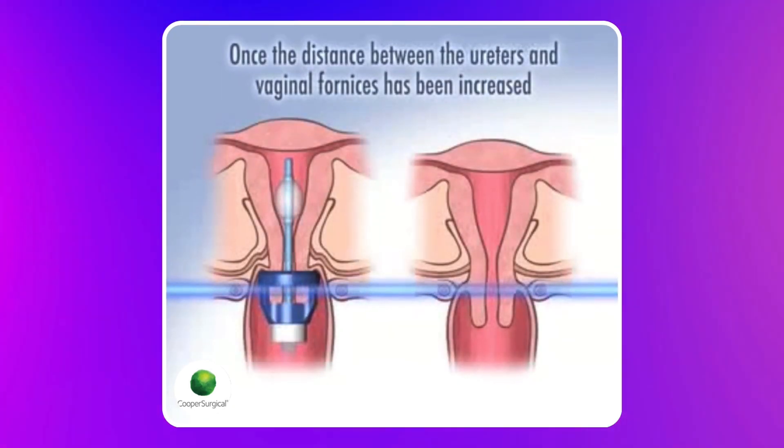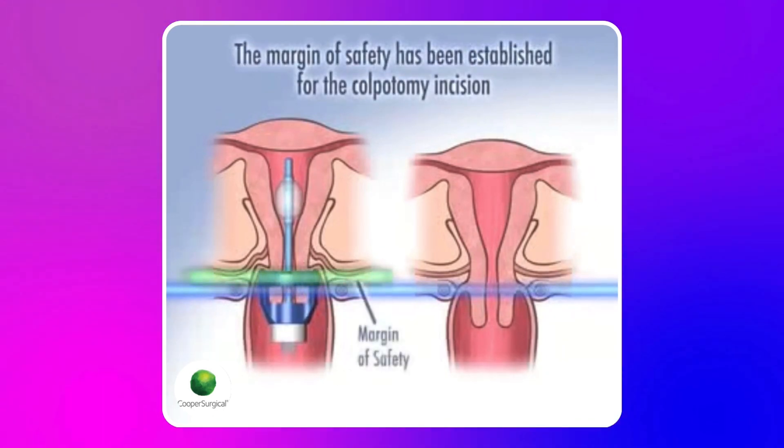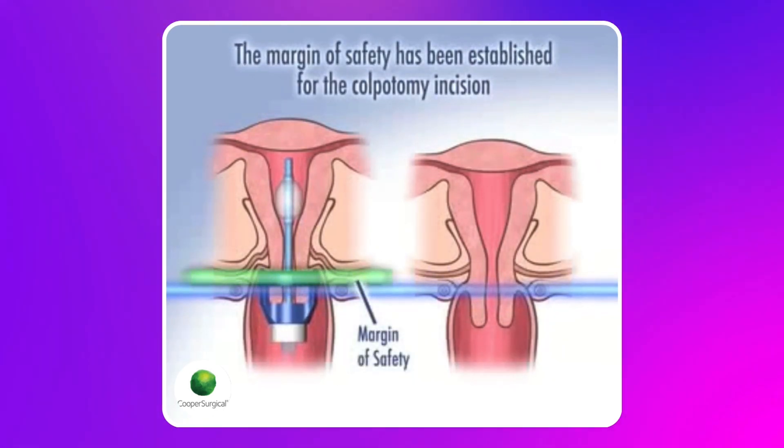The manipulator also allows our assistant to move the uterus side to side and up and down. That helps us while we're coagulating and controlling the bleeding, allowing us to move the uterus out of harm's way — so it's not close to the bowel, not close to the bladder, and not close to the blood vessels, which are lateral in the pelvis.